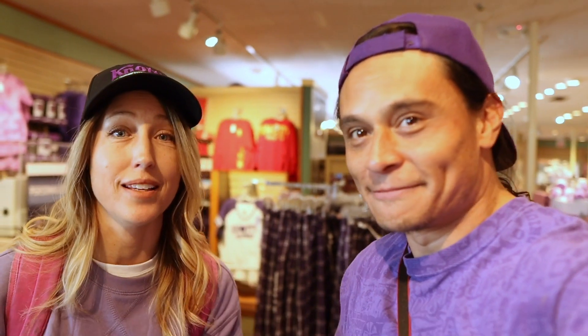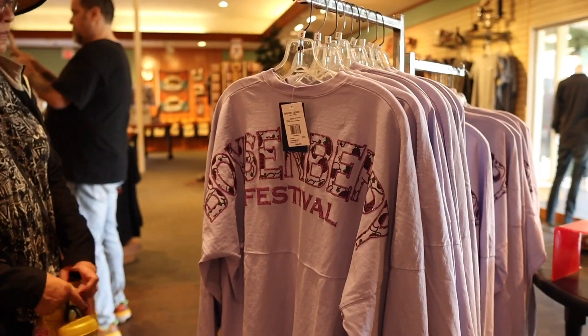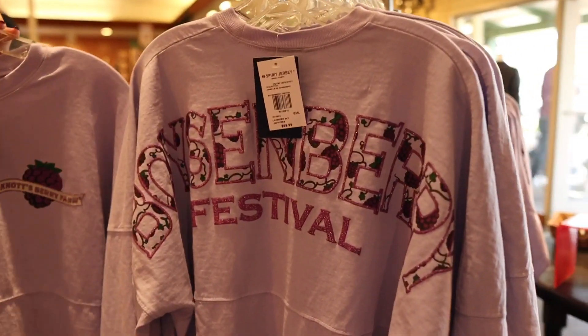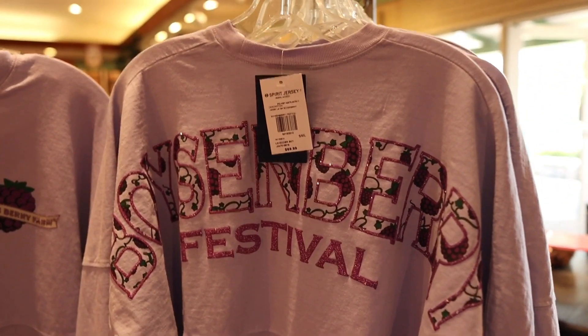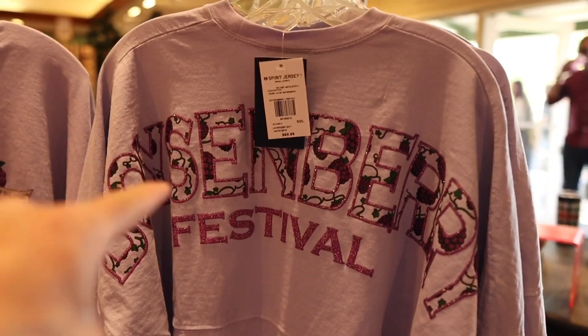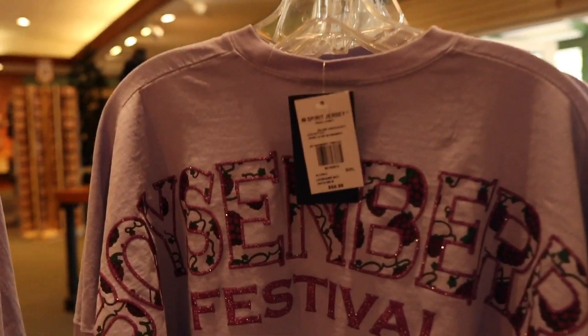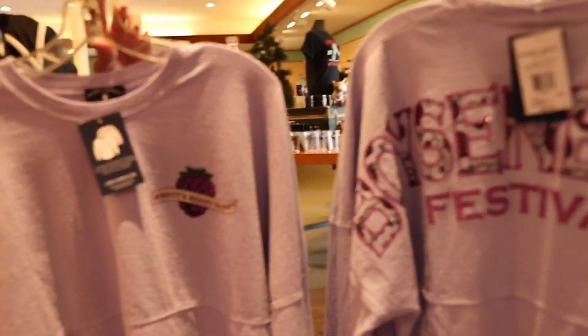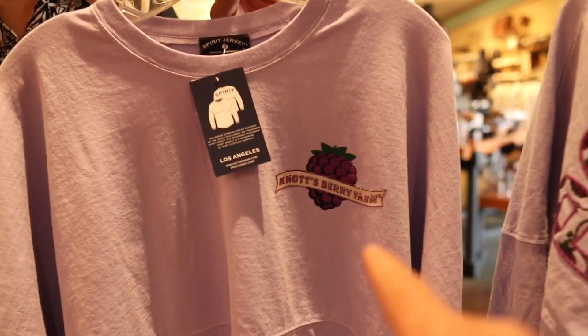You guys are in for a treat because just today all of the Boysenberry Festival merch landed in the stores. Knott's Berry Farm has upped their game this year on the merch. For $69.99, you can get this Boysenberry Festival spirit jersey. What I really like is the Boysenberries within the letters. This is the back of the spirit jersey, and this is going to be the front — pretty cool.